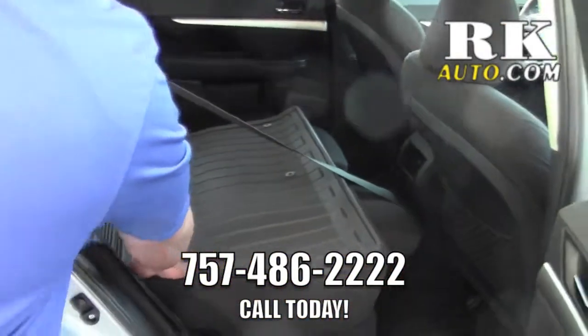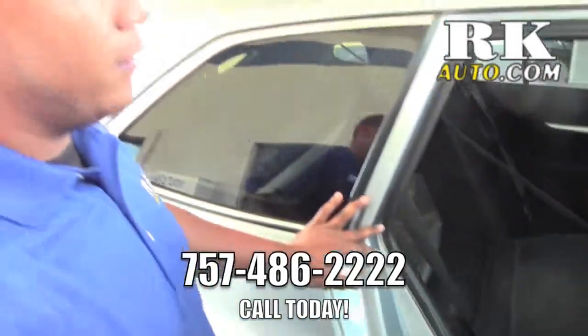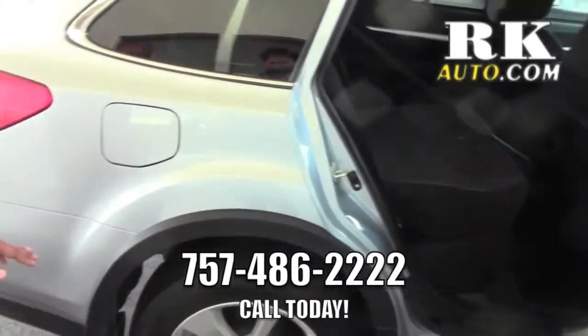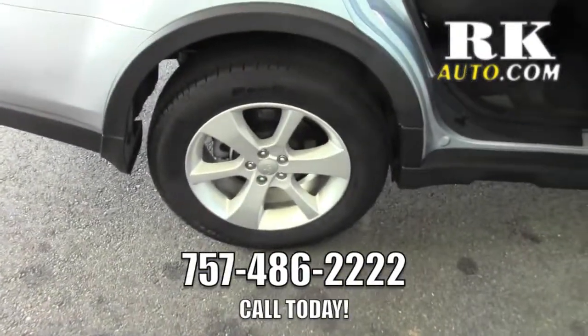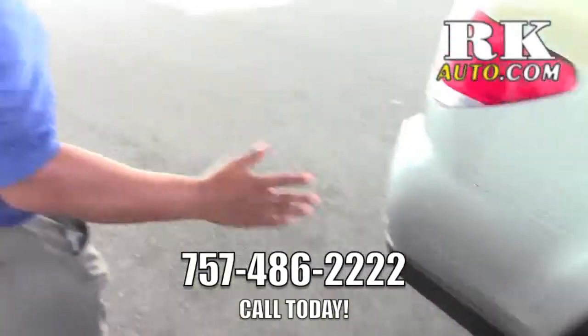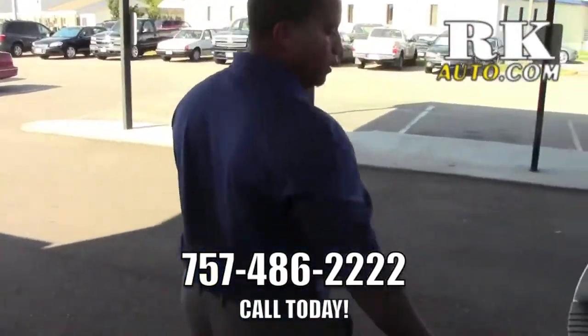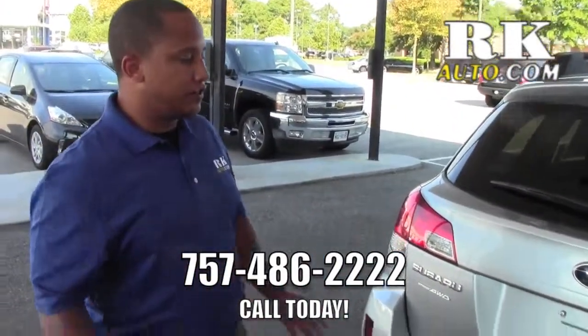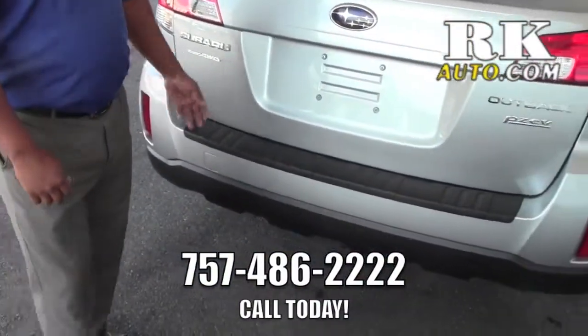A nice option right here is the seat back protectors — say you had a dog or anything like that, it's a nice option to have and won't mess up the seats at all. You got nice aluminum wheels, a couple extra options you can have as well. You got your rear bumper protector which is nice to have.